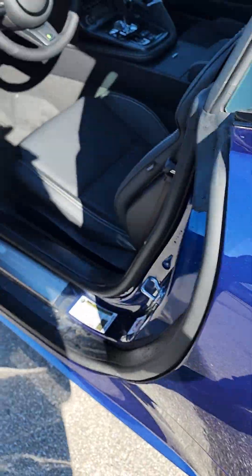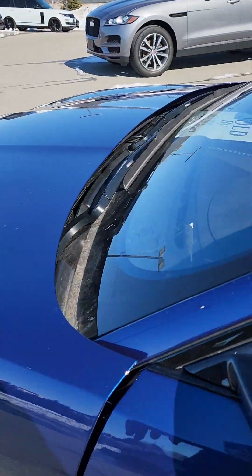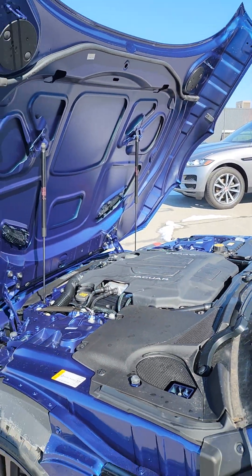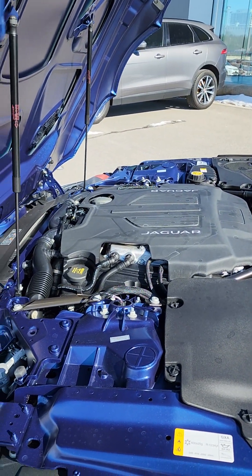Door handles pop like this. I'm gonna open the hood for you. There's not many vehicles left in the market that open a hood like the older cars. There's your V8 supercharged with 575 horsepower.